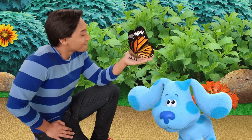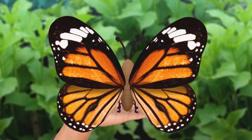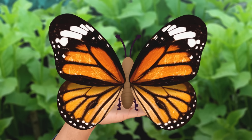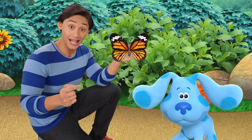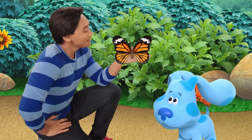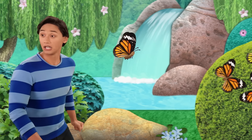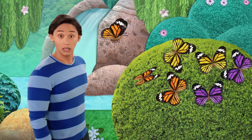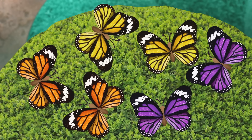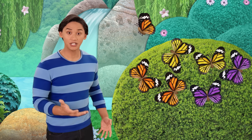Let's look closely. What colors are this monarch's wings? Orange and black. Orange and black. Right. Orange and black. So monarch butterflies have orange and black wings just like her. Let's go find your other monarch butterflies. That's a lot of butterflies. Which are the monarch butterflies? The ones with orange and black wings. They look just like you. They must be monarch butterflies.